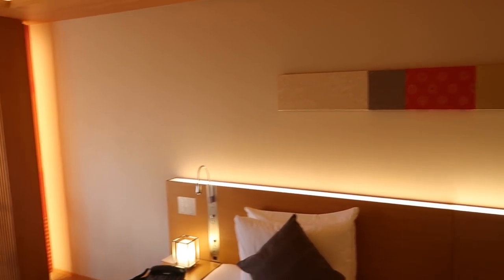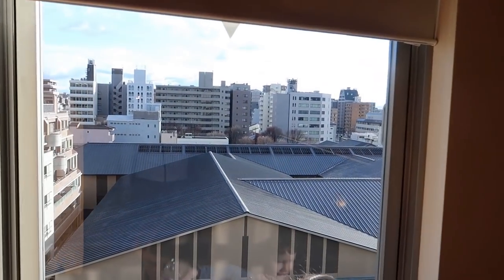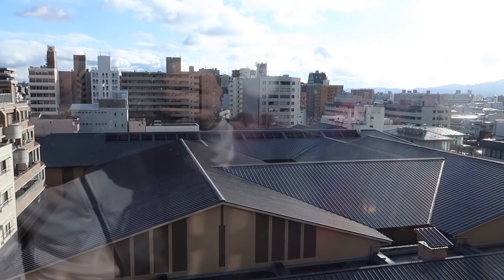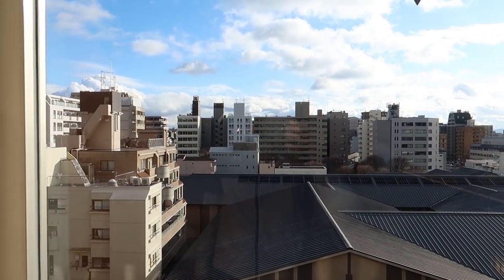The window is ready now, so let's actually go and have a look at our view. And yeah, you know, it's reasonable — the city of Kyoto. We're not on the side where you can see the temples, but it's still pretty cool.